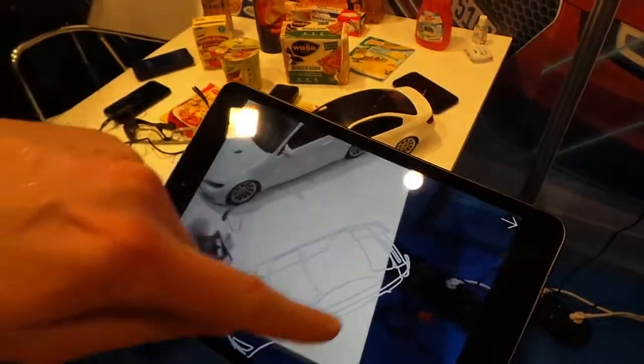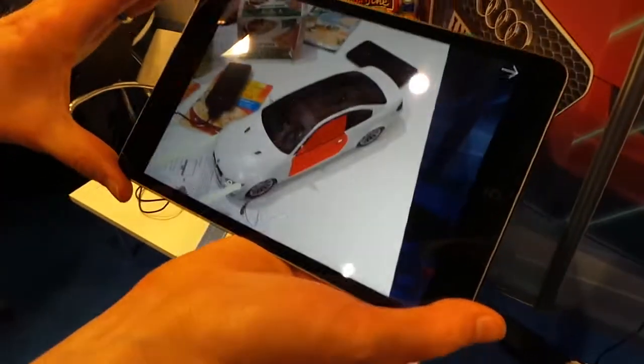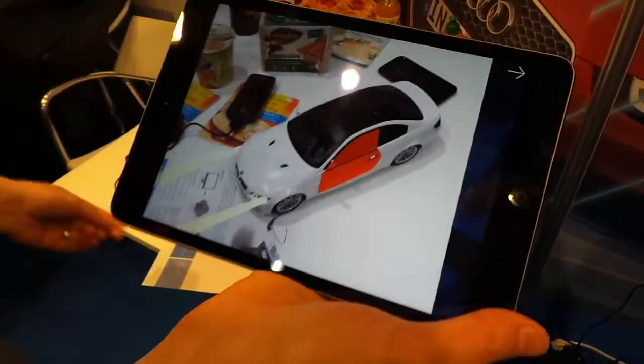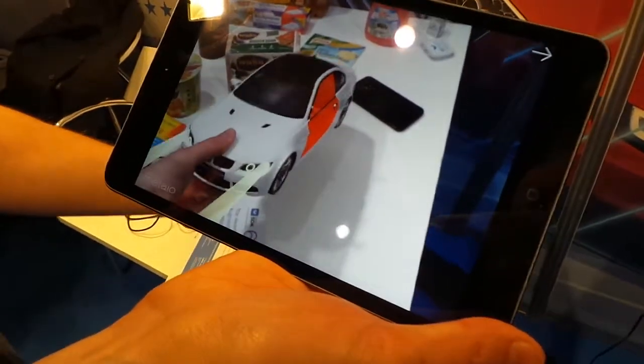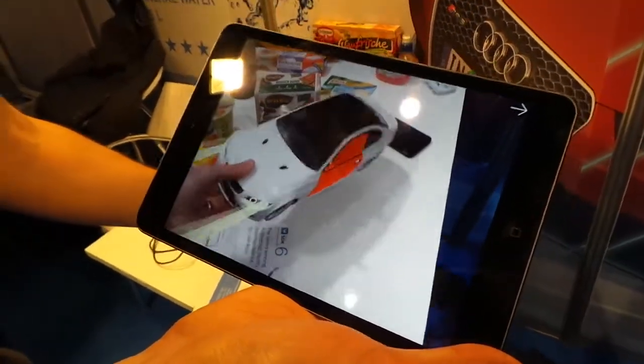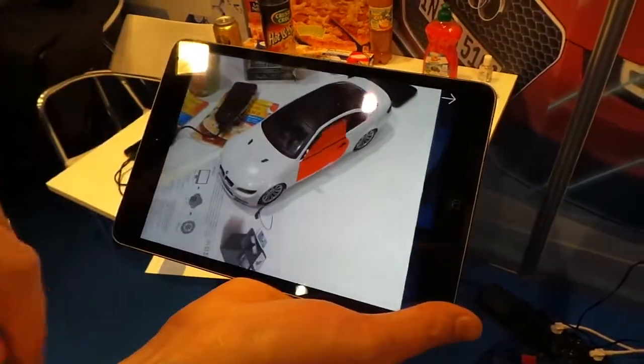We created an edge model based on CAD data, and if I bring this close, it will snap in, and it's keeping track of the object now, regardless of the illumination, and I can interact with this one here.